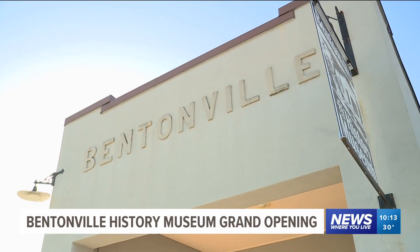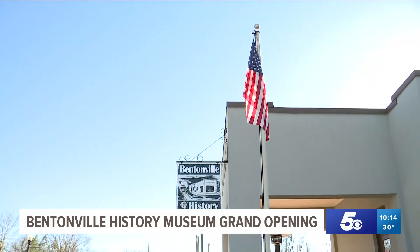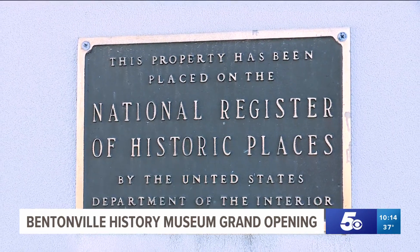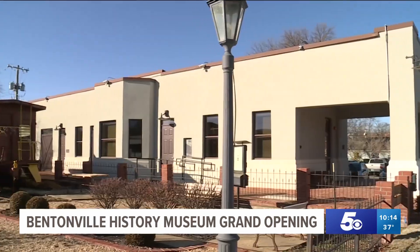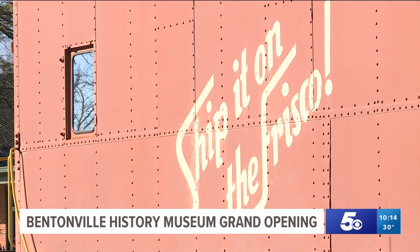The new Bentonville History Museum is anything but new. The building itself at 416 South Main Street is on the National Register of Historic Places, complete with a Frisco rail car outside. This is the 150th year.